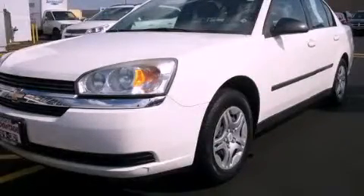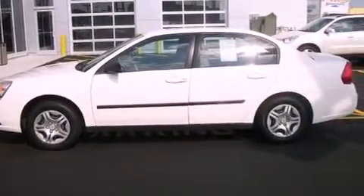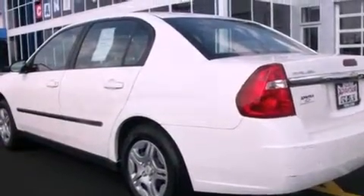This is a 2005 Chevrolet Malibu. It has a four-cylinder engine and an automatic transmission. Its top features include a traction control system, latch-ready child seat anchors, and a CD player.